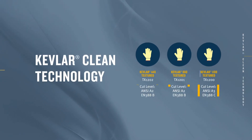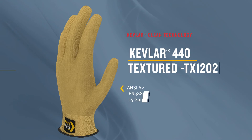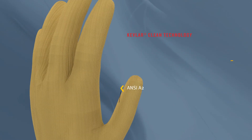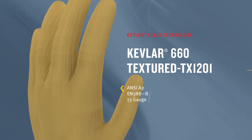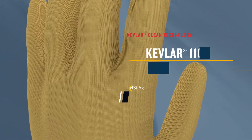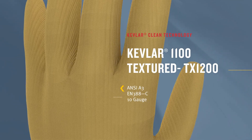Kevlar Clean features new textured yarns that provide a balance of cut, abrasion, comfort, heat protection, and grip along with low linting. Used in 10- to 15-gauge gloves, these yarns provide ANSI A2 to A3 and EN388B to C levels of cut protection.